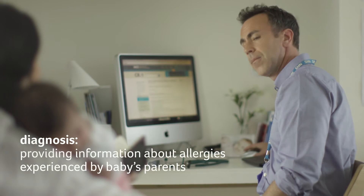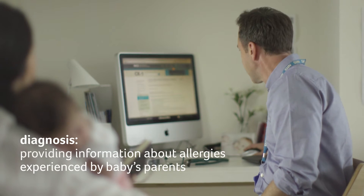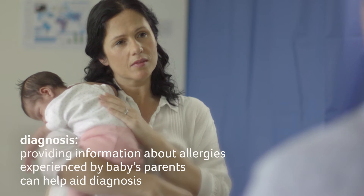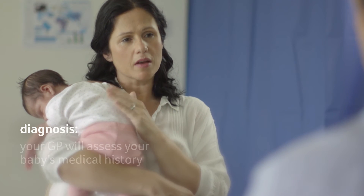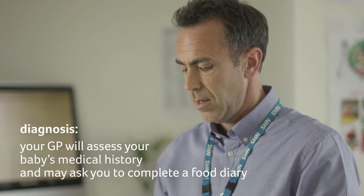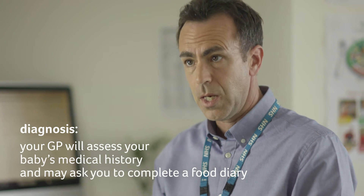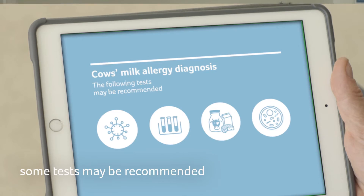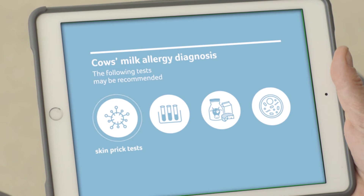Information about allergies experienced by the baby's parents and siblings can help aid diagnosis. Your GP will assess your baby's medical history and may ask you to complete a food diary. Some tests may be recommended to help confirm diagnosis, such as skin prick tests.